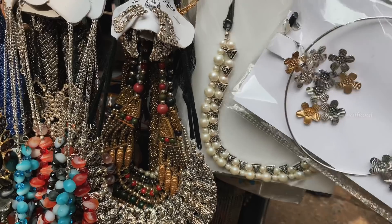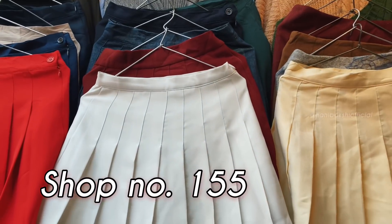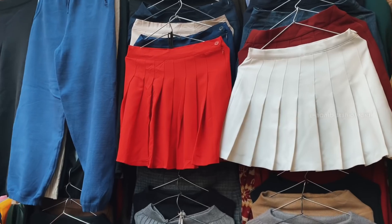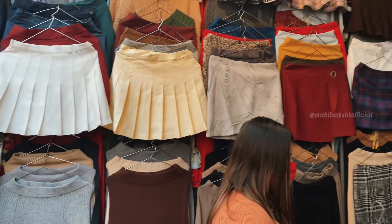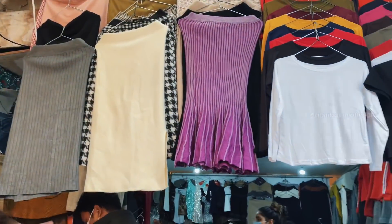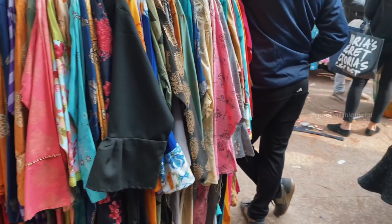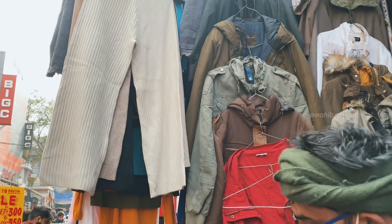If you watched my last video, you guys loved my white tennis skirt — this is shop number 155 where I got it from. They had an amazing skirt collection — winter skirts, normal summer skirts — and a lot of good collection. They also had high neck t-shirts so you can get yourself a full outfit from there.